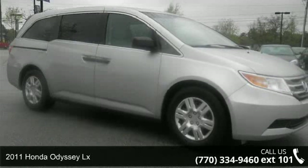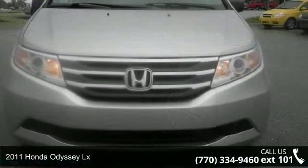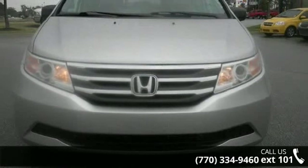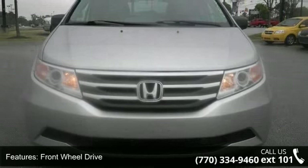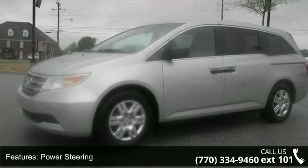Imagine yourself in this 2011 Honda Odyssey LX. If you are looking for a first-rate auto, this one could be yours today. This vehicle comes with a reliable six-cylinder engine connected to a smooth shifting automatic transmission.